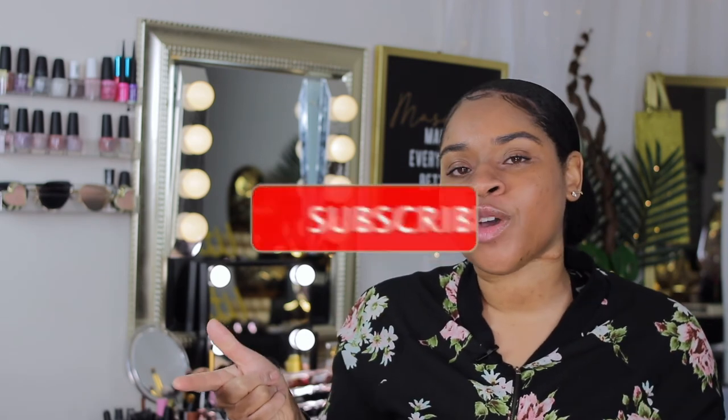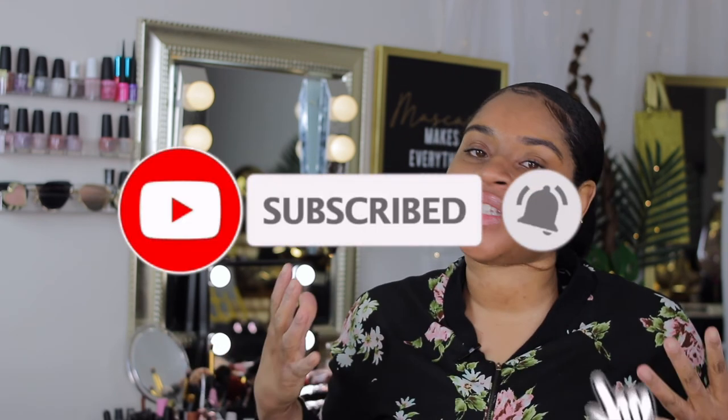Thank you guys so much for clicking to watch this video. If you haven't already, do me a quick favor and hit that subscribe button — this will count as your good deed for the day. If you've already done that, thank you so much cousin, I appreciate your continued support. Make sure you turn on your post notifications so you don't miss out on any entertainment or lifestyle content from me. I hope you guys enjoyed this video and I will see you in my next one. Peace.